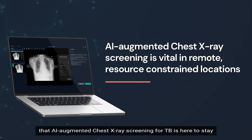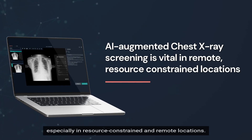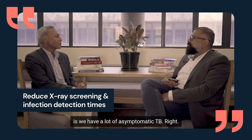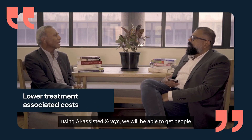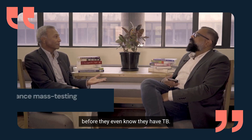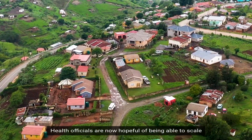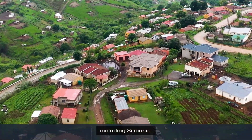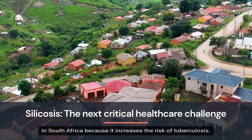All these experiences suggest that AI-augmented chest x-ray screening for TB is here to stay and will continue to play a vital role in TB disease management, especially in resource-constrained and remote locations. If we can routinely screen people at a very cheap rate using AI-assisted x-rays, we will be able to get people before they even know they have TB — and that's a big benefit. Health officials are now hopeful of scaling across more provinces for more disease areas, including silicosis, which has emerged as a serious public health issue in South Africa because it increases the risk of tuberculosis.